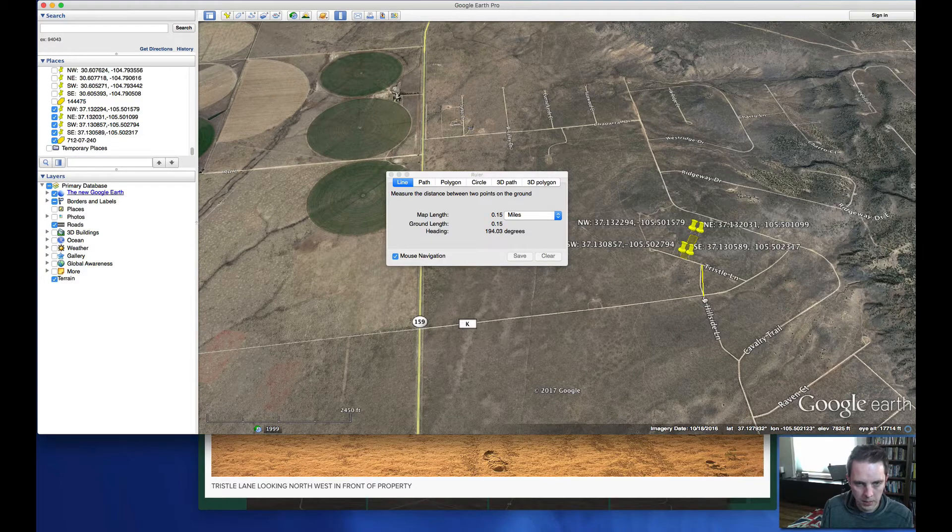That little piece is about a tenth of a mile, and then this piece is about a mile — so about a mile and a half of dirt road to access this property. Not bad at all.